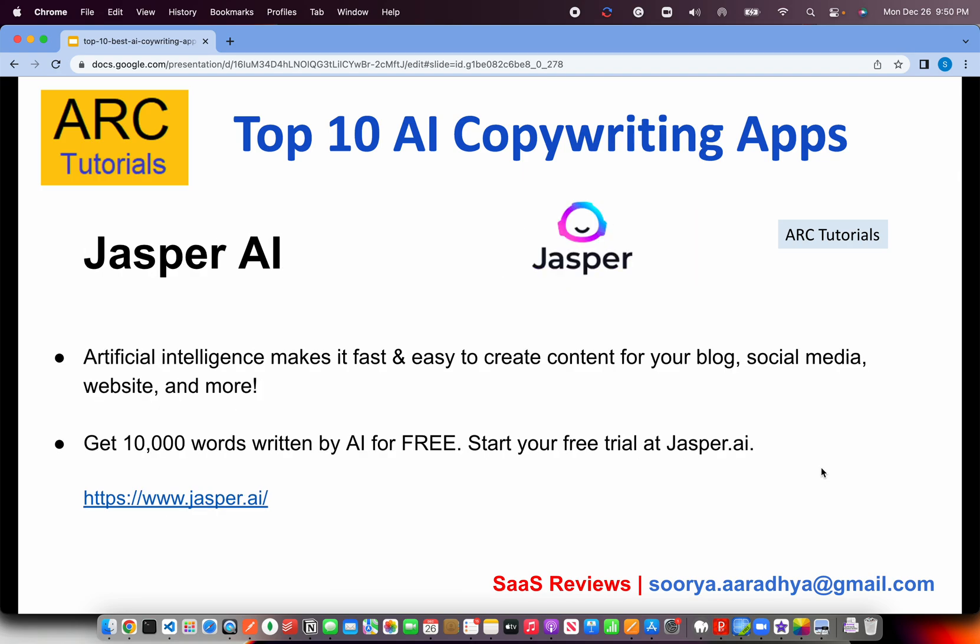The next one is Jasper AI. Jasper AI is an artificial intelligence app that will easily help us create a lot of social media content or blog articles. Similarly, you provide some inputs — for example, content for your blog, an article for your company website, or any social media platform like Facebook or Instagram. Just provide certain keywords and it will generate content for you. You can get up to 10,000 words for free at Jasper AI when you sign up, and after that there are some paid plans. The website to check out is jasper.ai.